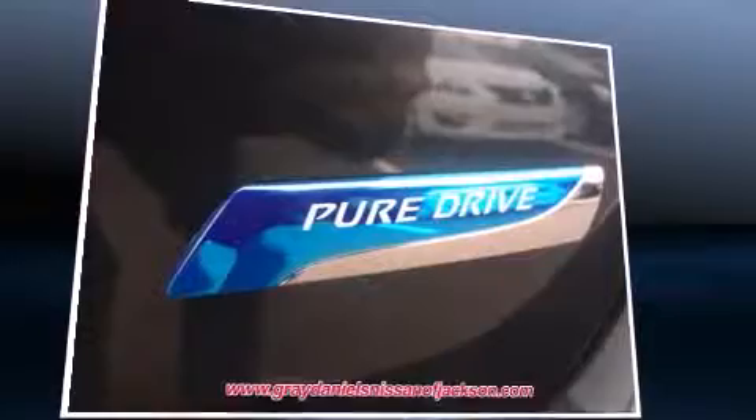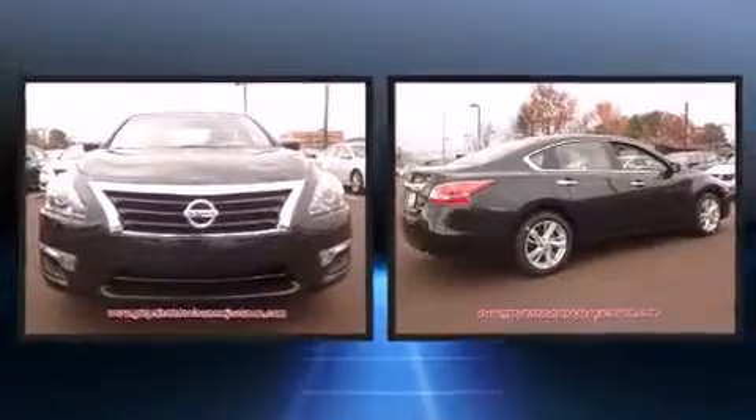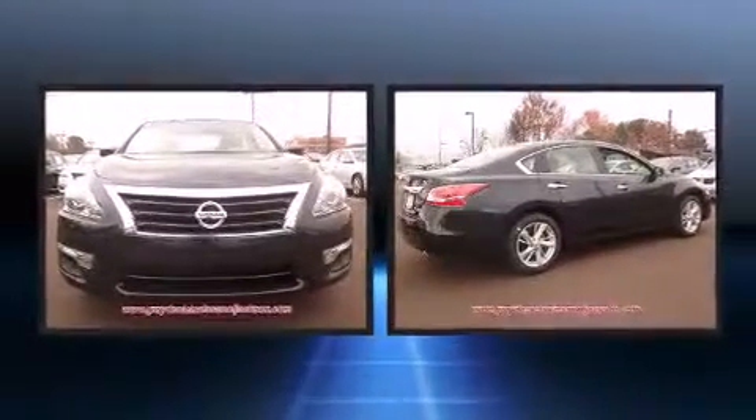Nissan infused the interior with top-shelf amenities such as front and rear reading lights, one-touch window functionality, a trip computer, an outside temperature display, and much more.